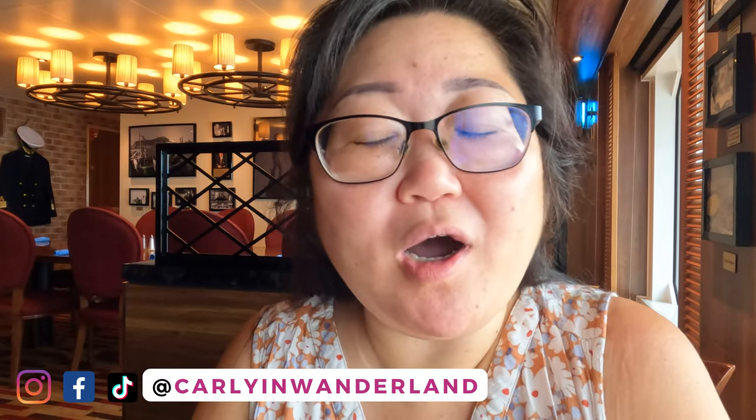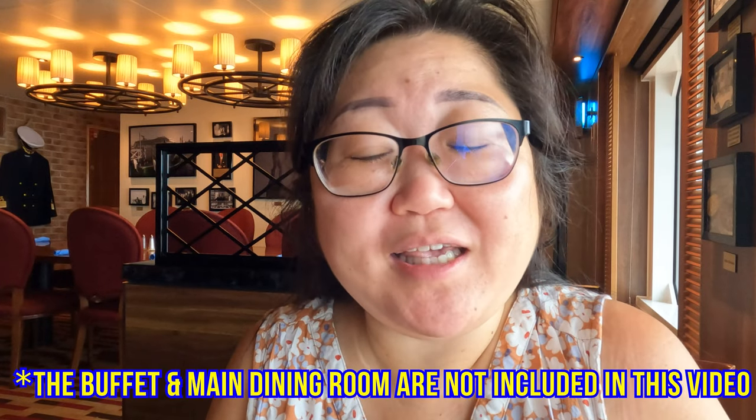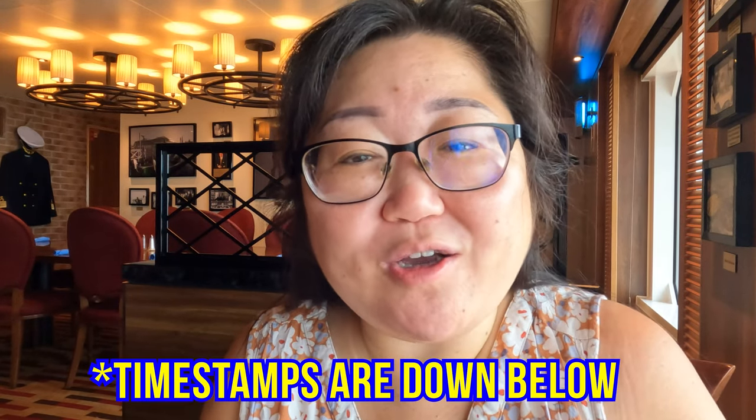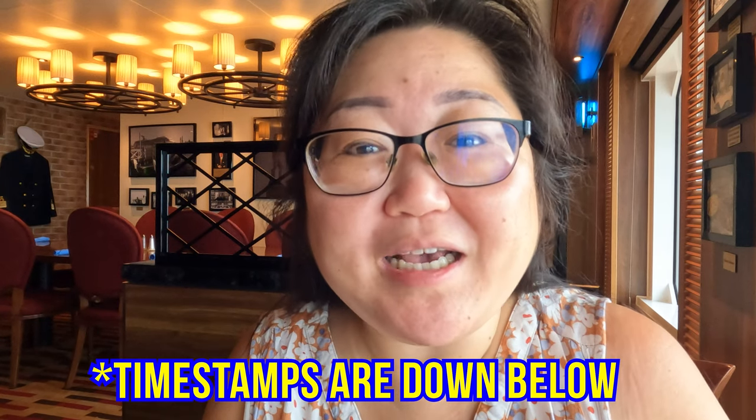Ahoy! In today's video, I am going to be taking you on a food tour of Carnival Panorama. If you are wondering what dining options are included on Carnival ships, this is a video you are going to want to stick around for. This is a culmination of our seven-day cruise on board the Carnival Panorama filmed in 2022. Your ship may be a little different, but a lot of these eateries are going to be included on all Carnival ships. Go get your stretchy pants on because we've got a lot of eating to do.